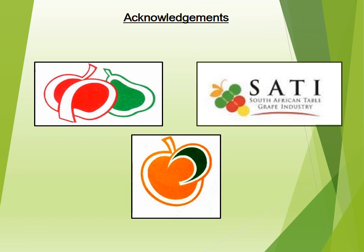I would just like to thank the following organizations for funding my PhD project and making this all possible. Thank you.